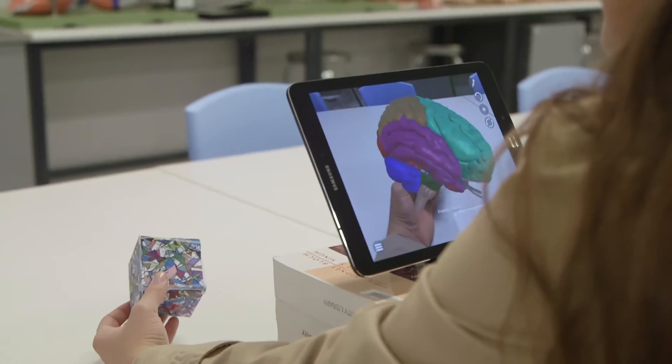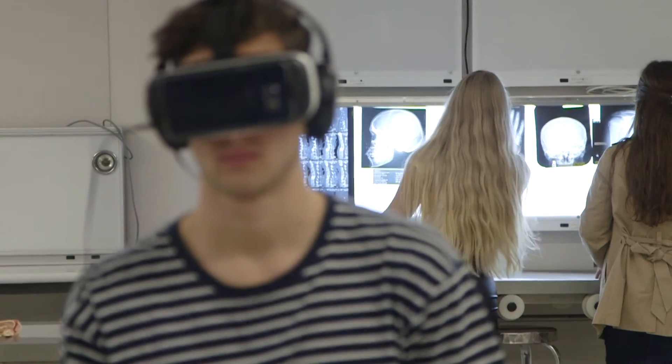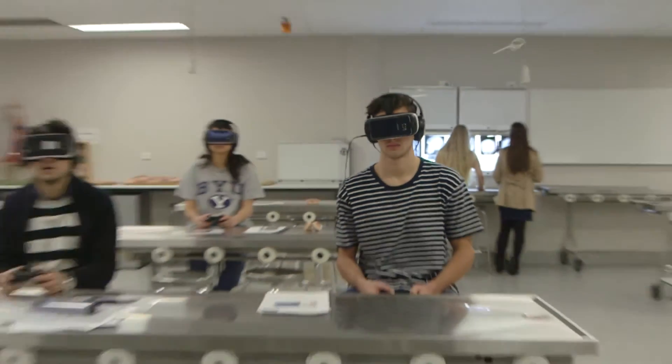We've got the ability to take real patient data and we can build a 3D mesh of that and actually put that into the teaching materials. It allows the students an ability to explore the model at their own pace. We can direct their learning and direct their attention, but it also provides them with an ability to satisfy their curiosity.